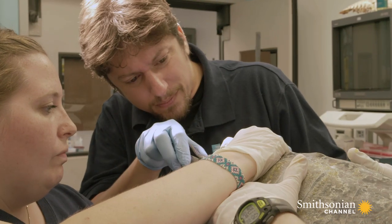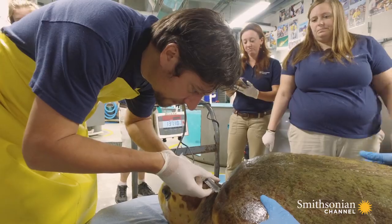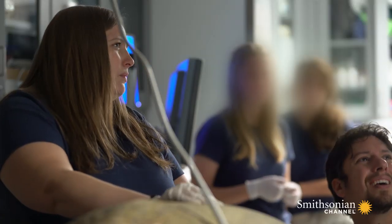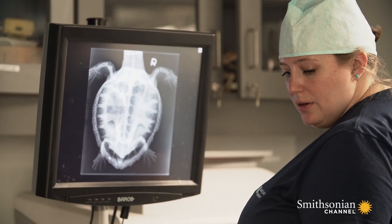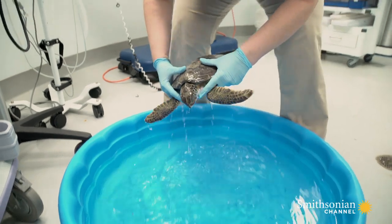Dr. Shane Boylan is the only full-time vet treating these incoming patients. He and his assistant, Whitney Daniel, work round the clock at the ER. We've had multiple days with two turtles coming in a day, so I'm busy, busy, busy. Today's no exception.